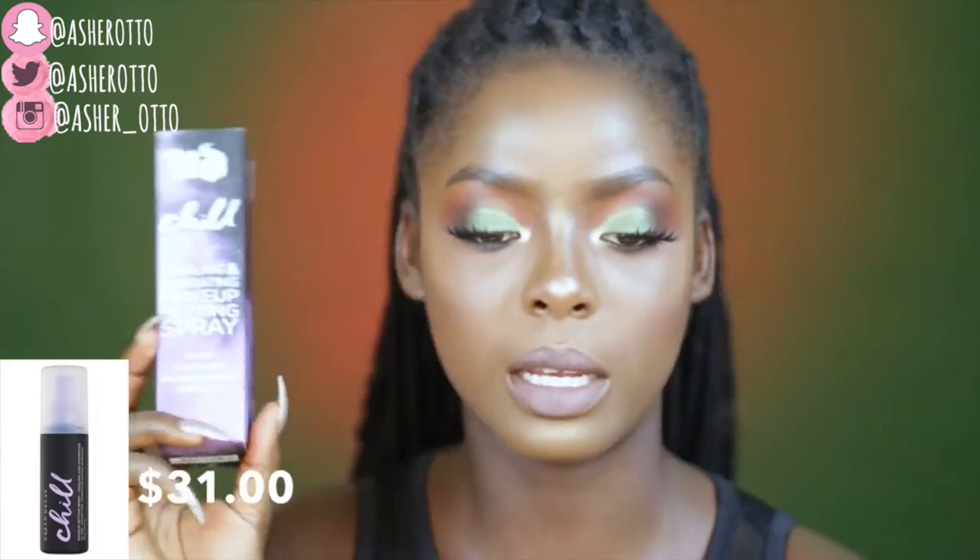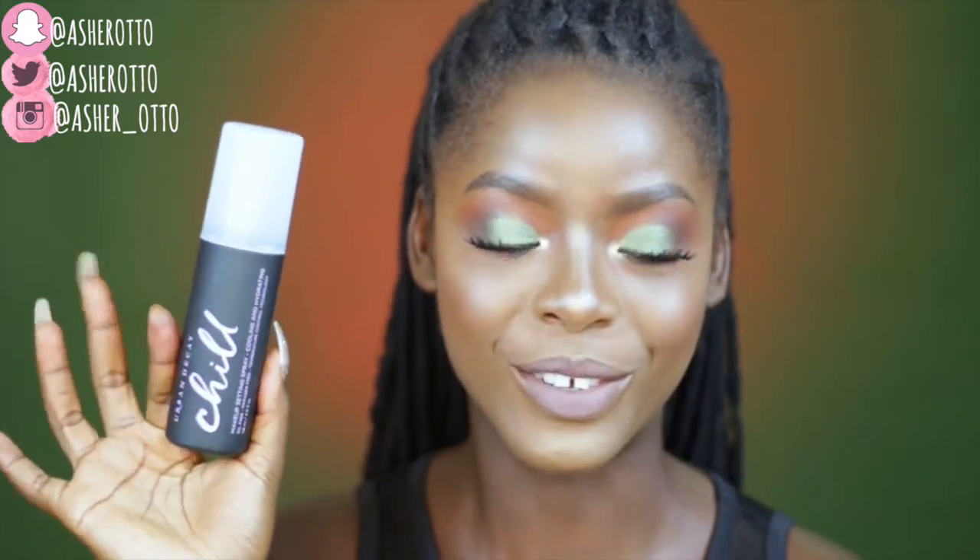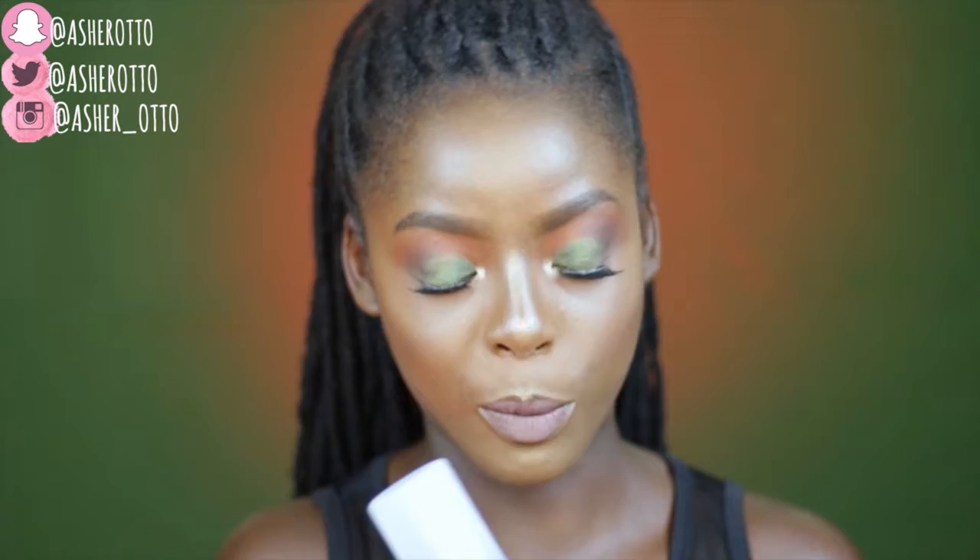This is the Urban Decay Chill Cooling and Hydrating Makeup Setting Spray. There are about three versions — the All Nighter, Lock It, and this Chill one. Jaclyn Hill raves about it. I've always used MAC Fix Plus but I wanted to try something new, so when I was placing this order I went on a setting spray kick. This is the Chill Makeup Setting Spray and I can't wait to try it.